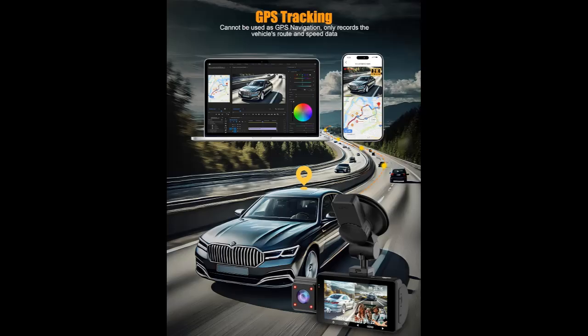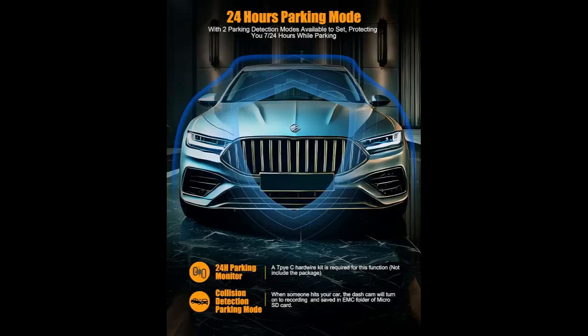With the built-in GPS, you can conveniently track your route on Google Maps via Wi-Fi through the app, download GPS-tracked videos, and easily share your trip with family, friends, and social media — or use the videos as additional accident evidence when required.